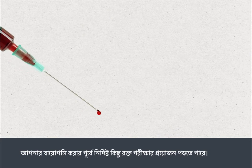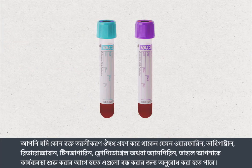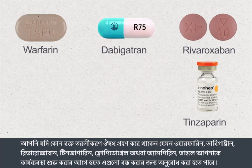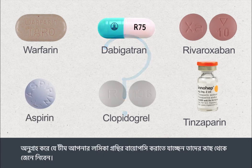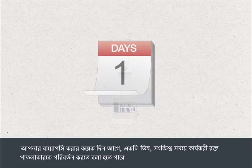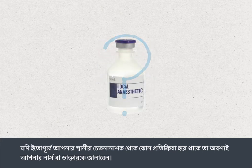You may need some special blood tests before the biopsy is done. If you're taking blood thinning medications such as warfarin, dabigatran, rivaroxaban, tinzaparin, clopidogrel or aspirin, you may be asked to stop these for a period before your procedure. Please check with the team who are going to perform your lymph node biopsy. You may be asked to change to a different short-acting blood thinner for a few days before the biopsy. You must tell your nurse or doctor if you've previously had an allergic reaction to any local anaesthetics.